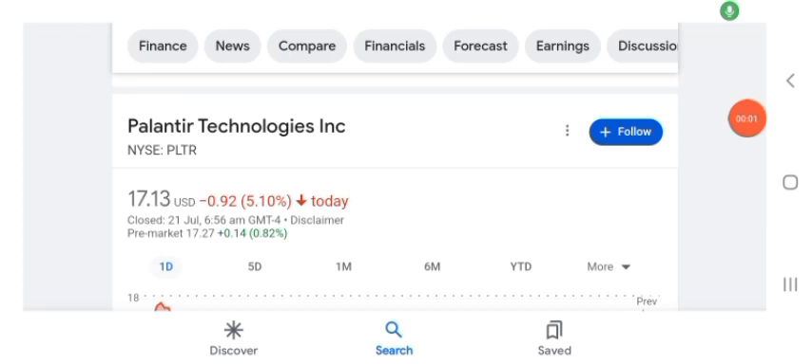Hello guys, welcome back to my YouTube channel. In this video we are going to talk about PLTR stock. I am going to take a look at the fundamentals of this company and also take a look at the chart, just to see how this company is doing so you know it's worth your risk of investing. Anyways guys, let's get to PLTR.